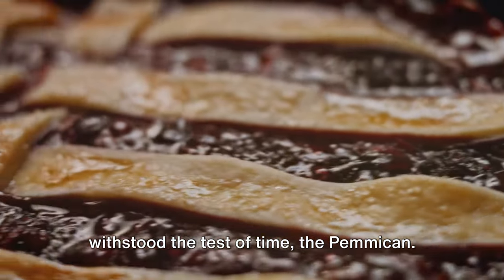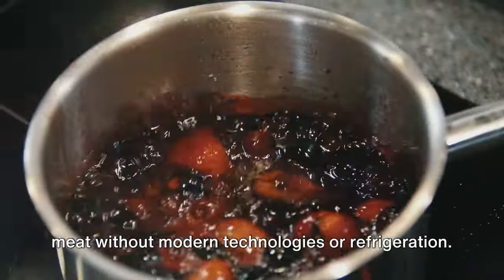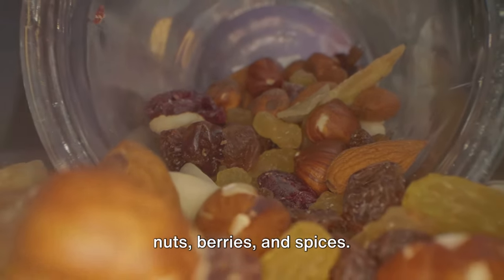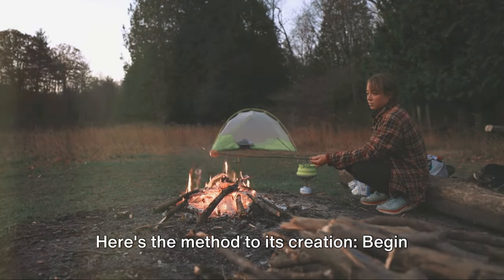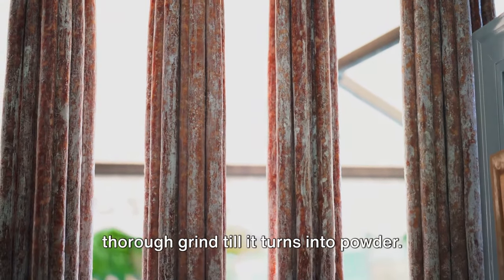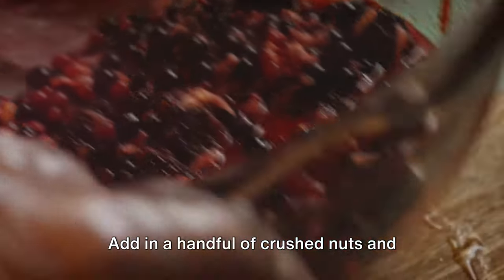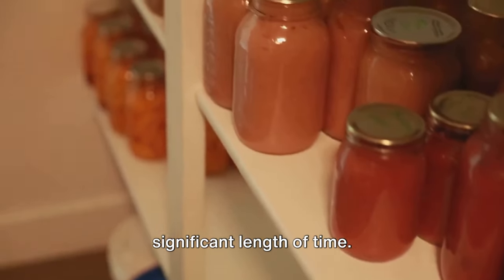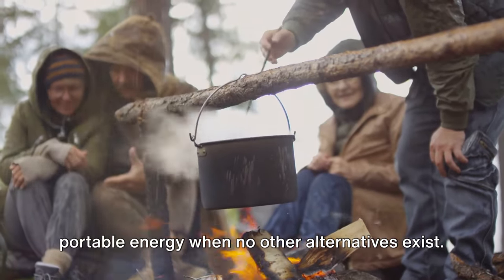Now let's discuss a recipe that has withstood the test of time: pemmican. A creation of Native Americans, pemmican provides an inventive method of preserving meat without modern technologies or refrigeration. This survival food combines dried meat, fat, nuts, berries, and spices, packing a punch in terms of energy, compactness, and longevity. Begin by drying your preferred meat in sunlight or over minimal fire, followed by a thorough grind until it turns into powder. Render some animal fat until it's liquid and blend it with the powdered meat. Add crushed nuts and dried berries for extra flavor and nutrition, and allow it to cool. Once solidified, it can be stored for a significant length of time and is a superb source of portable energy when no other alternatives exist.